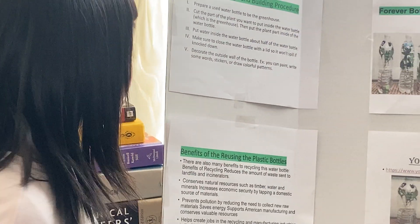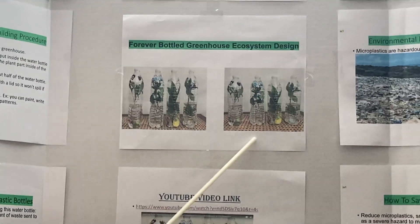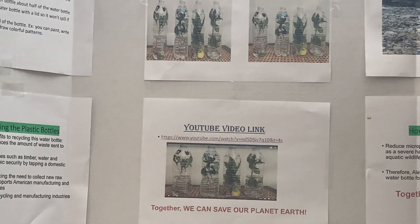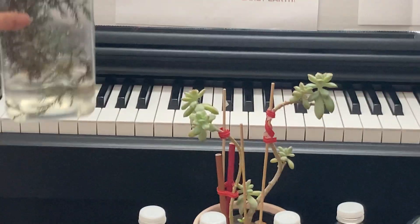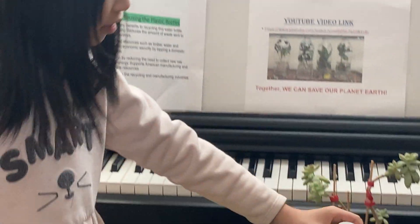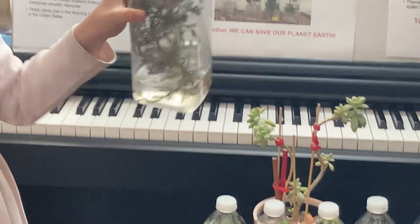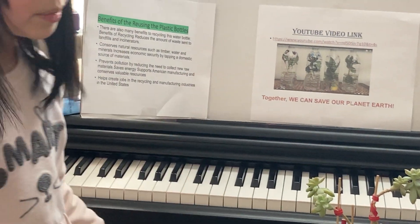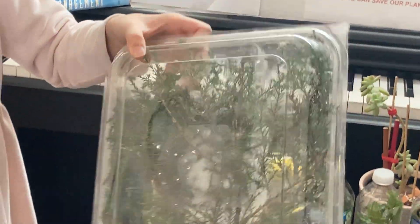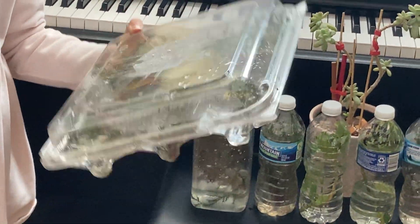Here are some pictures of our Forever Bottle Greenhouse Ecosystem design, and here I have some examples of it. You can put it in water bottles, you can put it in some containers, you can put it in anything — even something like a huge case if you have one, and then put some water in it.